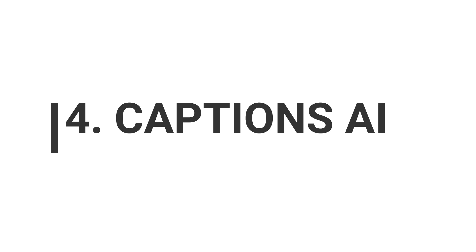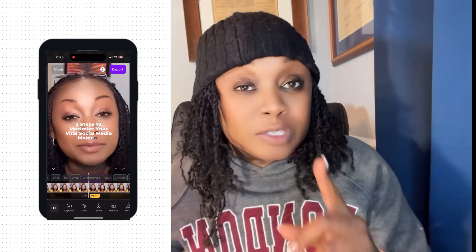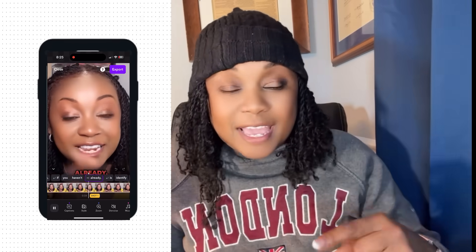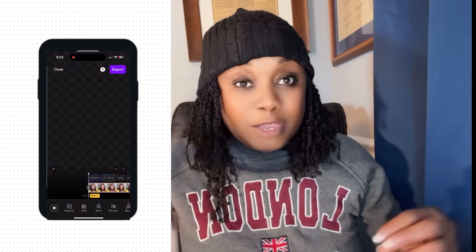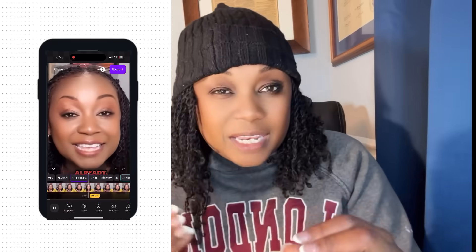It's important to keep your video engaging given all the competition for attention. For the short-form vertical video, I use the Captions app. Captions will add captions, but also does eye tracking, sound effects, b-roll, zooming in and out — all the things that make the video more dynamic and keep people's attention.